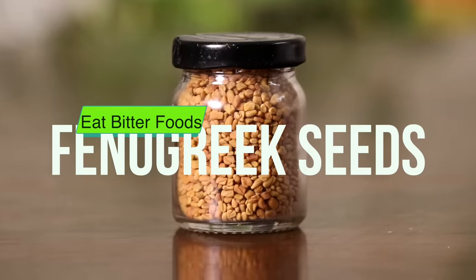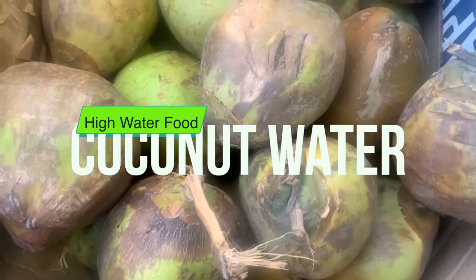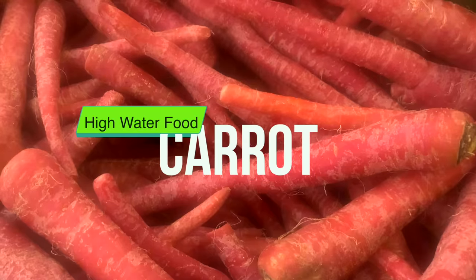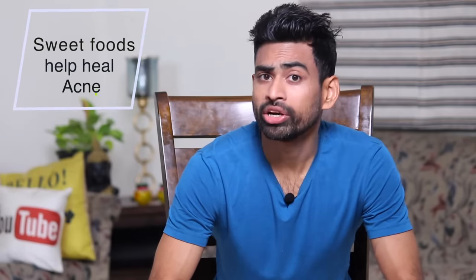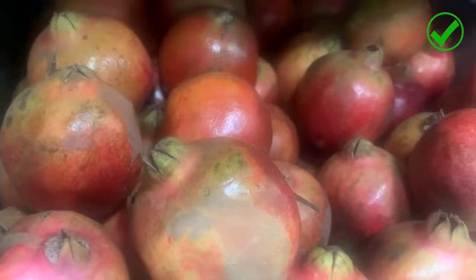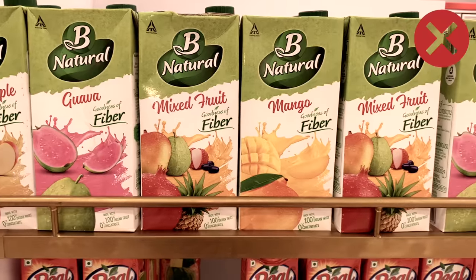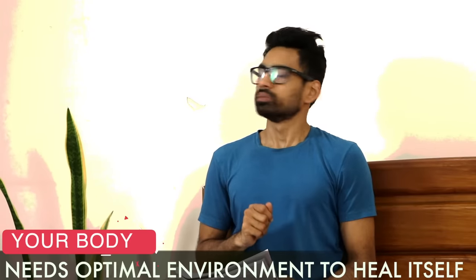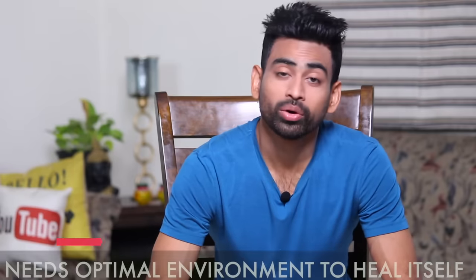Talking about healing foods: bitter foods like bitter gourd, fenugreek seeds, and aloe vera juice are detoxifying. Foods high in water content like coconut water, watermelon, cucumbers, pumpkin, bottle gourd, tori, and tinda help heal acne. Drink enough water throughout the day. Naturally sweet foods reduce inflammation and stress — sweets made with natural sweeteners are recommended. Strictly avoid refined sugar and artificial sweeteners; they are counterproductive. Just as you need a peaceful environment to study and concentrate, your body needs an optimal environment to heal itself.